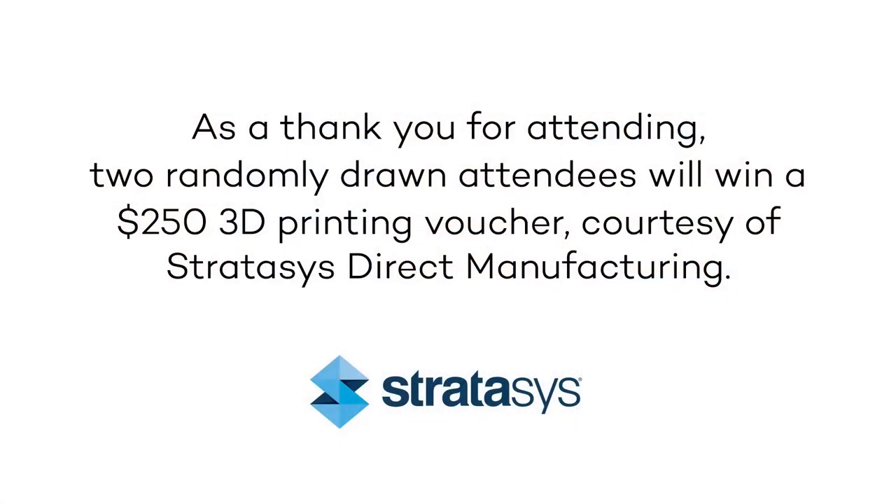One of the first things is there is a gift exchange here — we will be contacting two of you through the email from your registration about $250 3D printing vouchers that we'll be offering up. Please put your questions into the chat so we can address them. We encourage you to contact both Stratasys and Wacom on the backend if you have specific questions or are interested in evaluations.